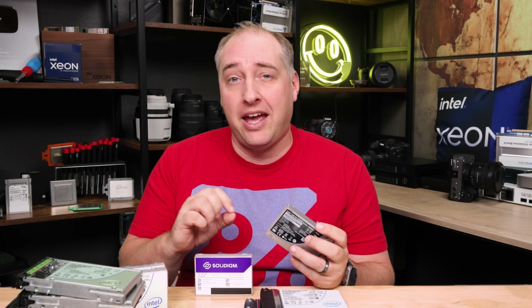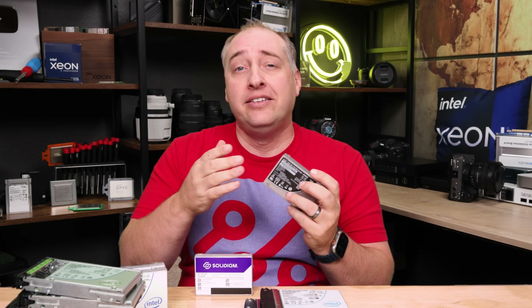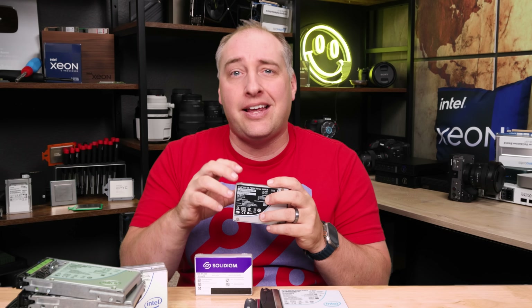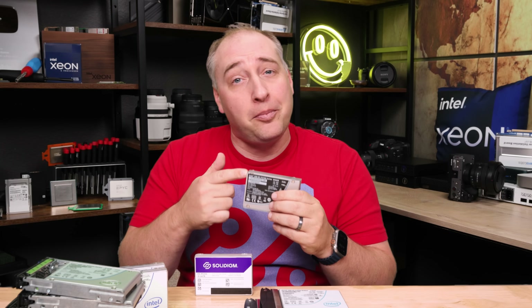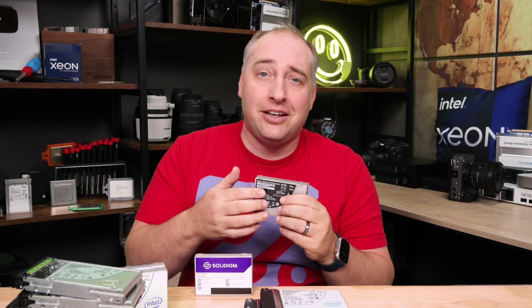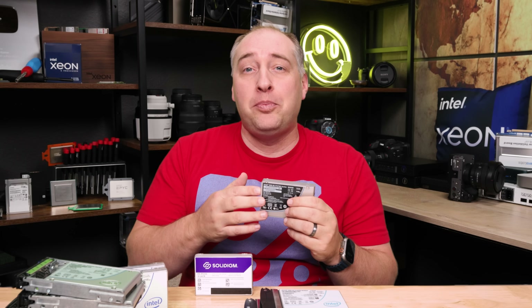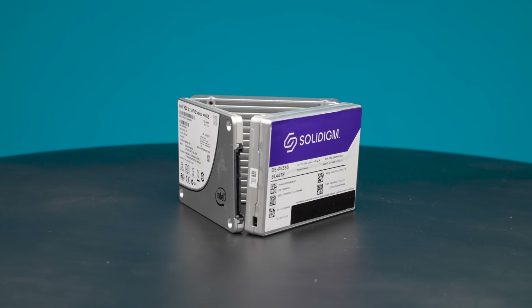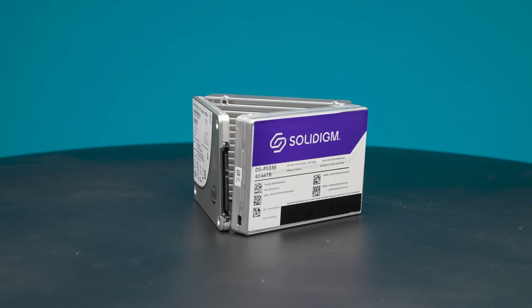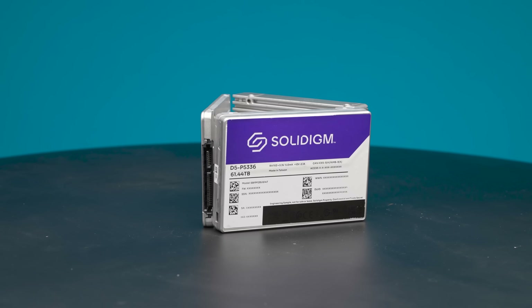The industry came up with the drive writes per day metric, which essentially says this: if you take 4K completely random writes — which are basically the worst case because of how data is mapped to the underlying chips and NAND on an SSD — how much can you do compared to the overall capacity of the drive? On an 800-gigabyte drive, a one drive write per day drive would be 800 gigabytes. If you had a 10 drive write per day drive, that would be about 8 terabytes. Back then, if you have a 40-gigabyte drive, it's very plausible to write 40 gigabytes to a storage device in a day and get one drive write per day. That makes a lot of sense.